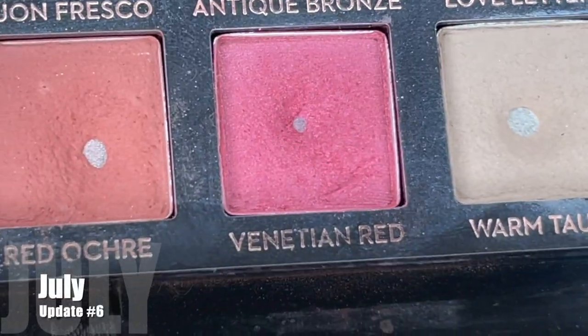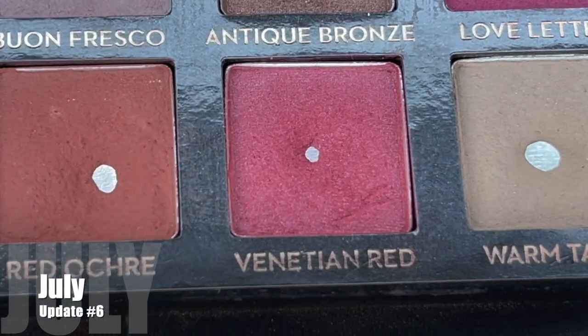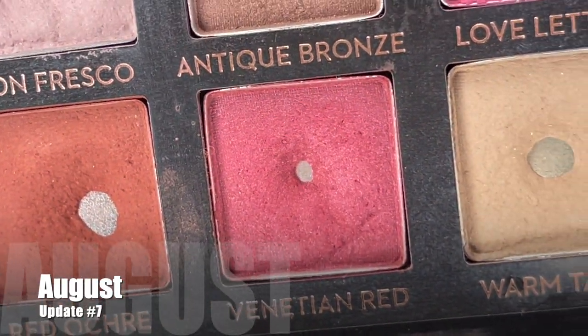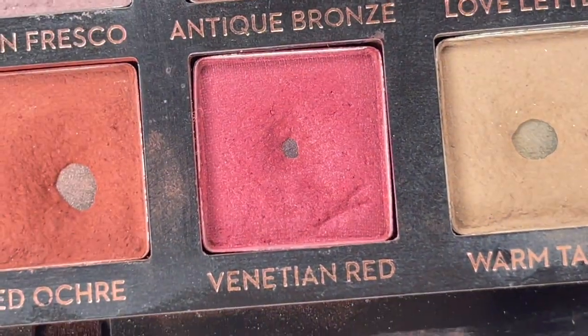Moving on to venetian red — we had pan on that one last month. I used it just two times since the last update, and we now have a total of 21 uses. I doubt you'll see any difference. I think I reached into this once as a blush. It's my least favorite shade, which is funny because I really love love letter — this one just behaves differently for me. I'm going to continue to reach for it here and there but it won't be a focus shade.